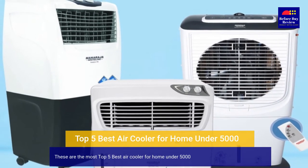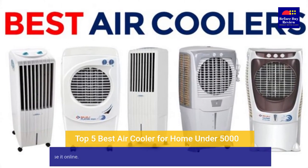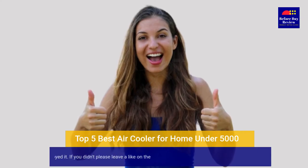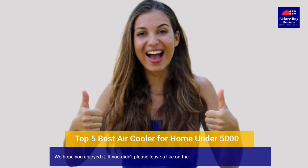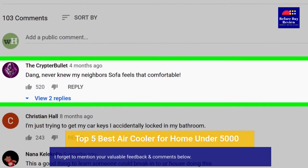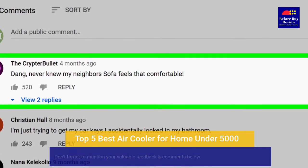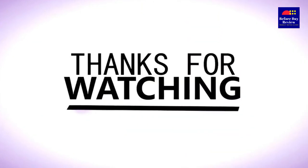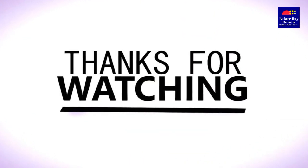These are the top 5 best air coolers for home under 5000 in our video. You can purchase them online. We hope you enjoyed it. If you did, please leave a like on the video and if you're new here hit the subscribe button. Don't forget to mention your valuable feedback and comments below. Until next time, have a good day. Bye.